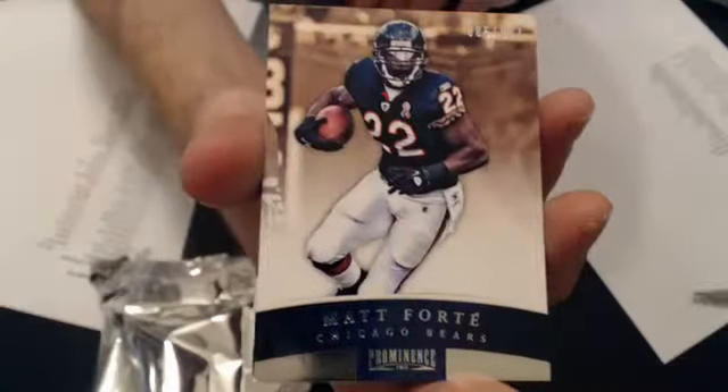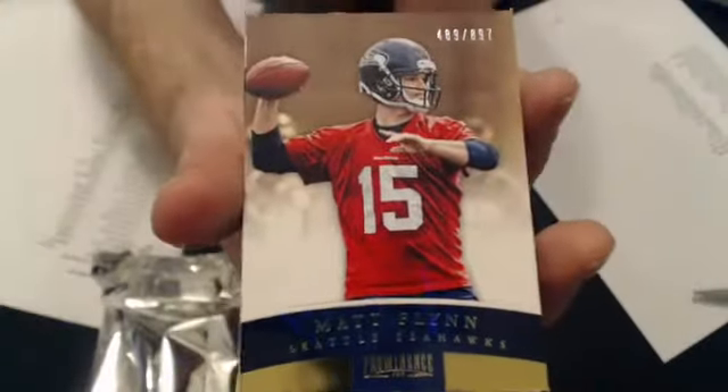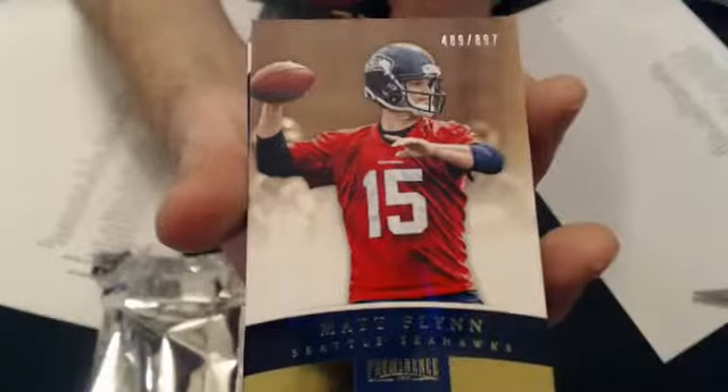There goes a C. Martin. And our last base — I want to show the auto — we've got a Matt Flynn gold. There's the J. Cat.